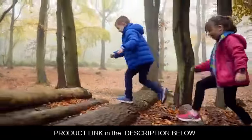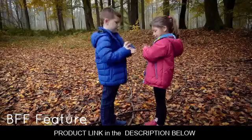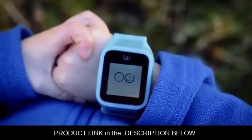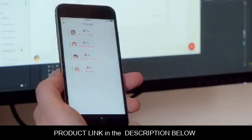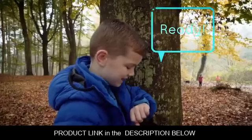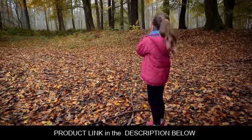Kids love socializing and so does the watch with its BFF feature. Simply shake the watches together and they instantly connect. The kids can then share voice messages and voice calling together.